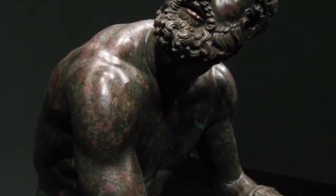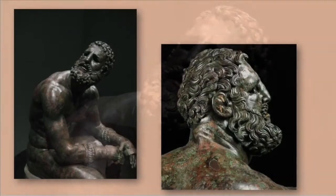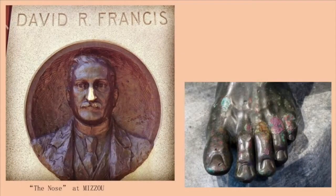The function of the sculpture was that it was possibly created to honor a well-known boxer. Maybe the artist wanted to capture the viewer's compassion for this beaten-down boxer. There's evidence of wear on his feet from being touched, which might have meant that he was a good luck charm for athletes — kind of like that bust at Mizzou that students rub in hopes of passing their finals.